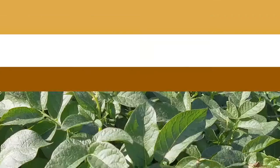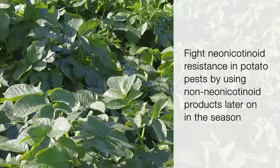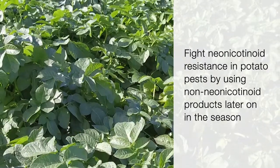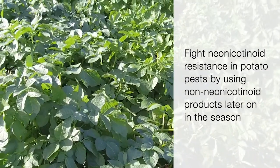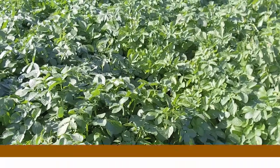And psyllids. The Insecticide Resistance Action Committee strongly recommends that if you start with a neonic seed treatment or a soil application, you should refrain from using a neonic for the rest of the season to prevent building resistance in pests.